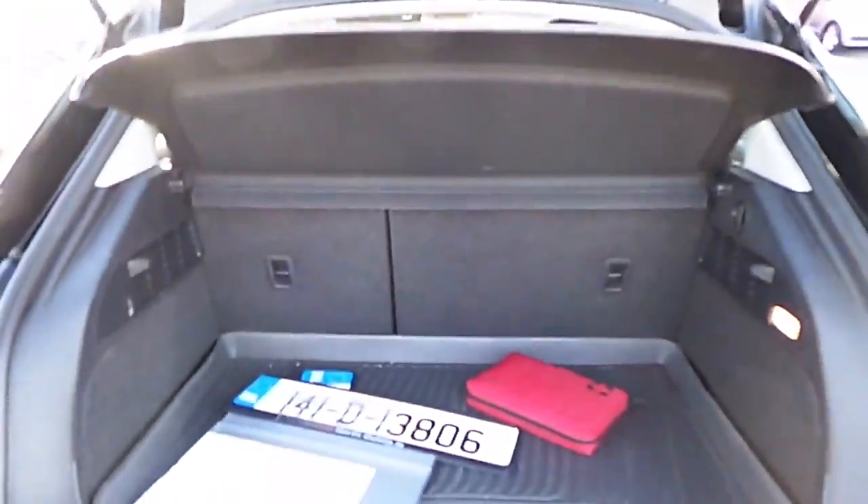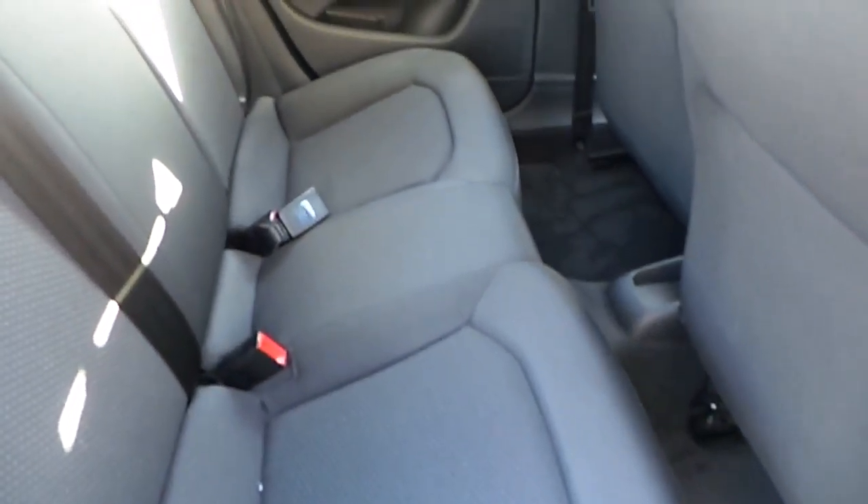Upon opening the boot space, there's quite a substantial loading area with a 60-40 folding rear seat. Coming to the rear of the car showing an ample amount of leg space and room for passengers travelling in the back.